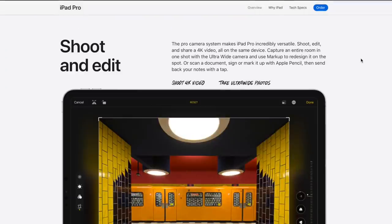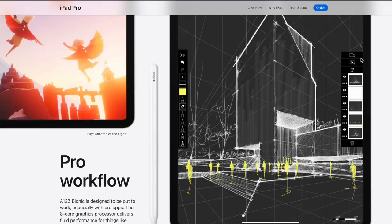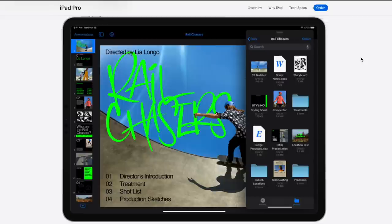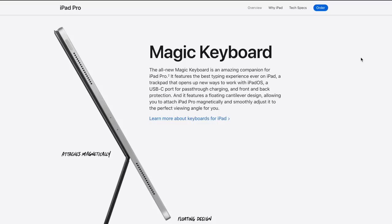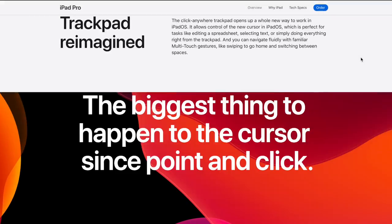Rounding out the new specifics: A12Z Bionic Chip, the new Magic Keyboard accessory with built-in trackpad support within the software, ultra-wide camera, LiDAR scanner for better AR performance. And they say it's faster and more powerful than most Windows PC laptops — you know they had to take a shot. But there are a lot of old Windows PC laptops out there, and if I can't get the software I'm looking for, what does it matter? For me, the thing I'm most excited about is that new keyboard case — I want to tap those key switches, and I just want to see the floating mechanism and how it does on the lap.